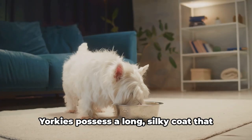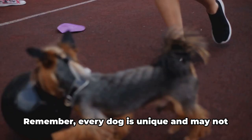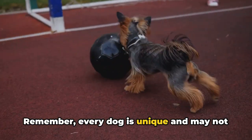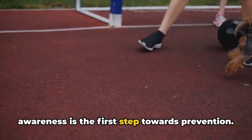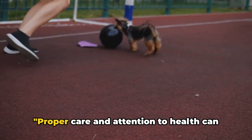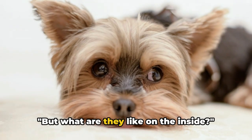It's not all about health, though — grooming is also a part of basic care. Yorkies possess a long, silky coat that requires frequent brushing to prevent matting and tangling. Remember, every dog is unique and may not necessarily develop these conditions, but awareness is the first step towards prevention. Proper care and attention to health can ensure your Yorkie lives a long, happy life.